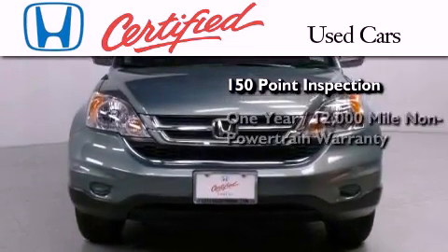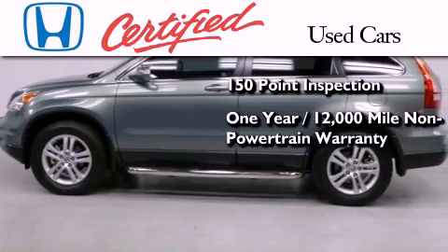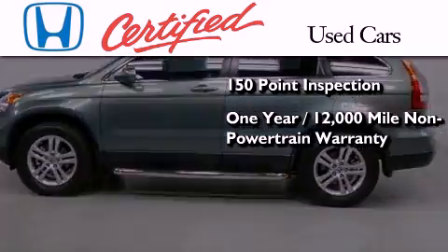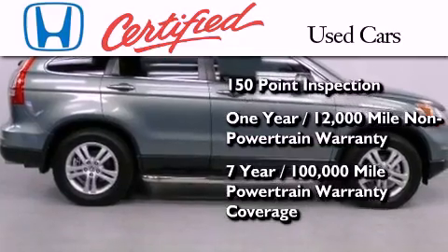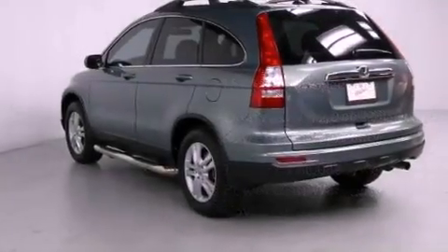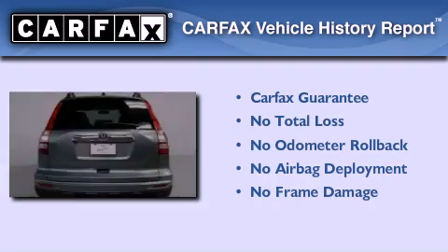It also includes an additional one-year or 12,000 miles of non-powertrain equipment warranty coverage on top of what's left of the original new car warranty, and seven years or 100,000 miles of powertrain warranty coverage. Not to mention that this Honda qualifies for the Carfax Buy Back Guarantee.